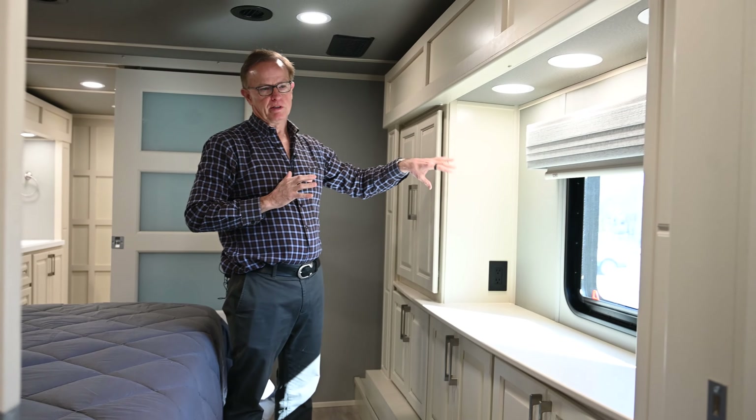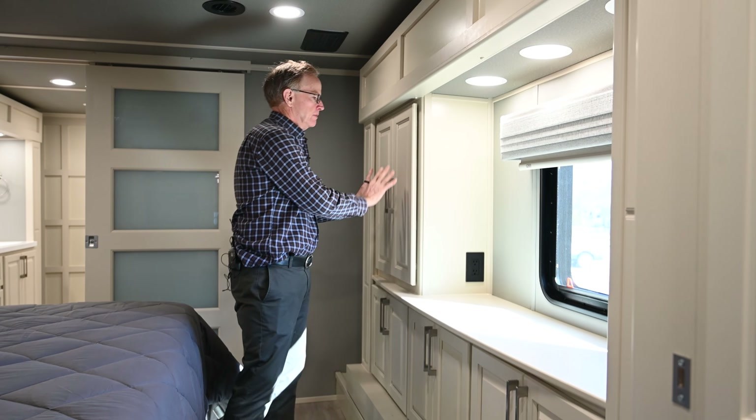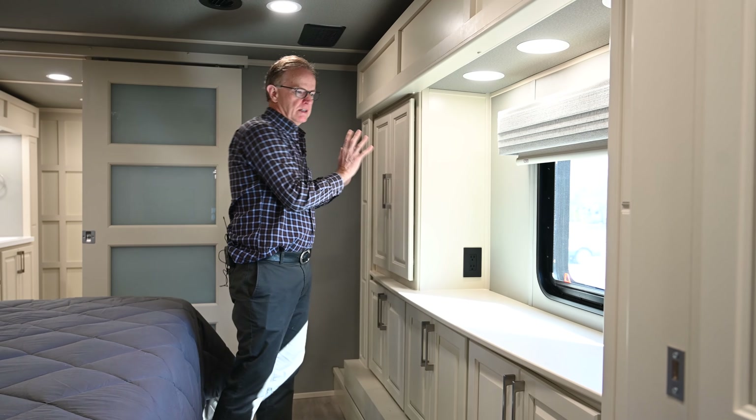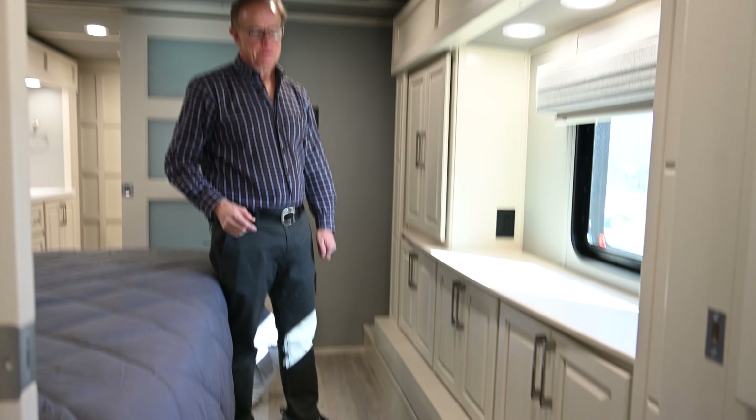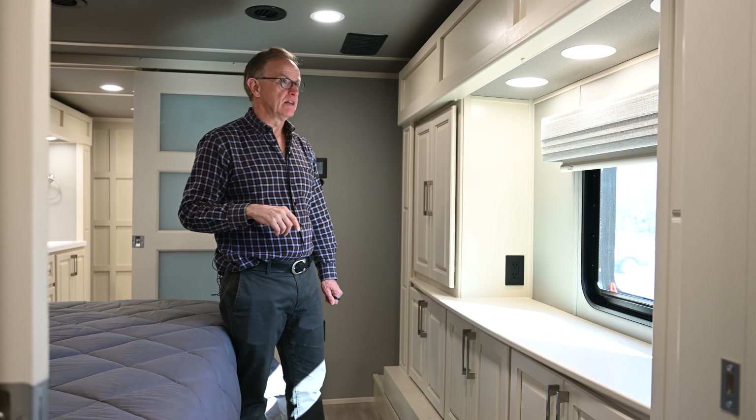We chose not to put a TV in the bedroom — we don't watch TV in bed — so we added a full cabinet here instead, which we really like. The width in this area is a whole lot nicer than the 39 was.